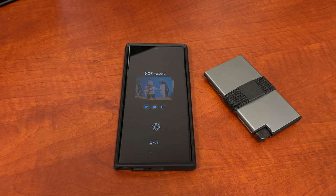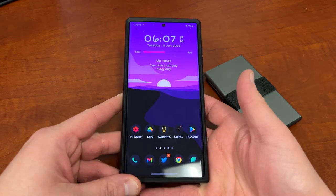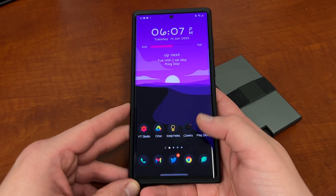What's up, YouTube? Jeff back again, and today we're going to be talking about Samsung Wallet — a new app and service that's going to be coming to Samsung devices, including the S22 Ultra.